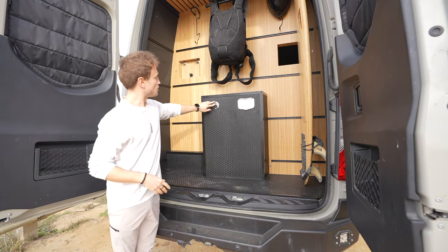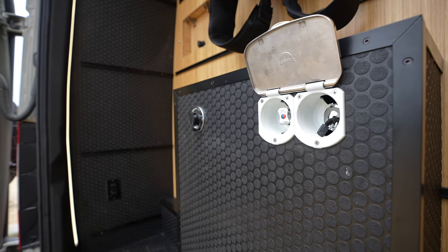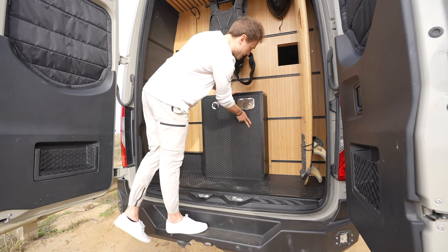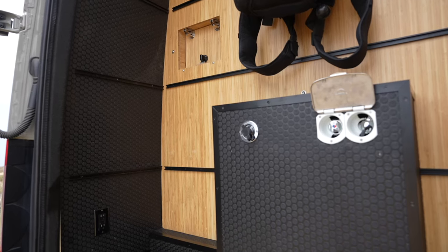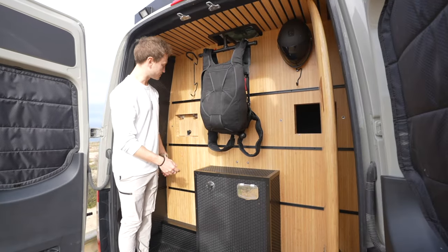Down here we have your water fill, and over here we have a nice hot/cold outdoor shower that can pull out to spray off gear or take a hot or cold shower after surfing. We have coin mat all throughout the garage - it's totally scratch-resistant so you can throw whatever gear in here. It's super durable and scratch-proof.